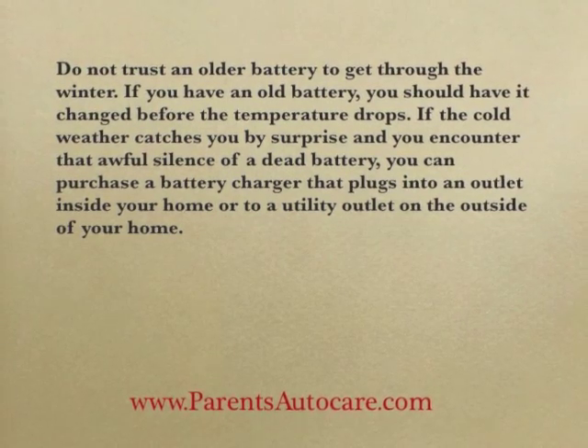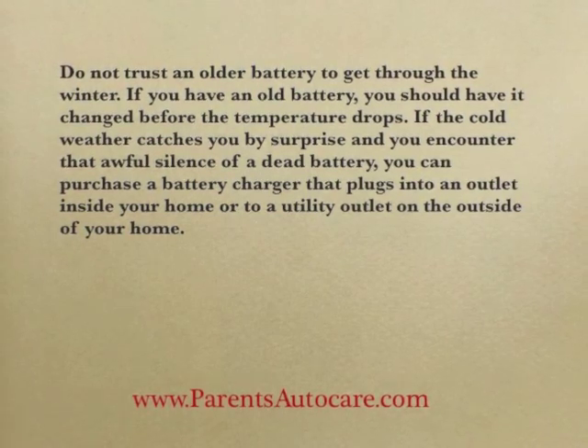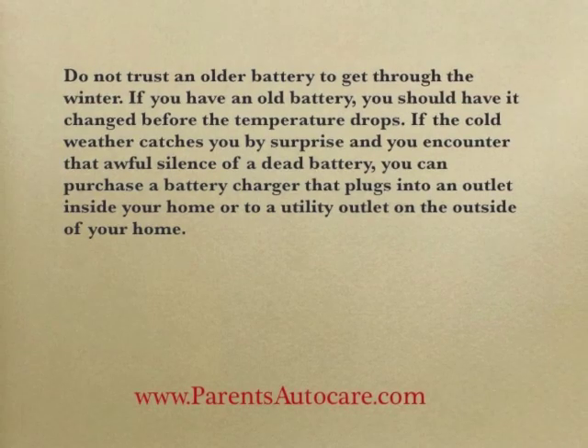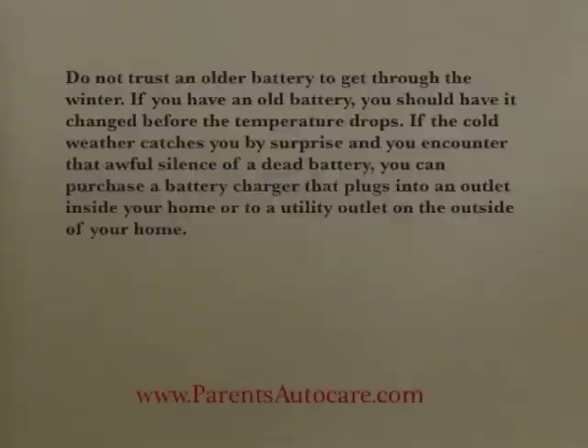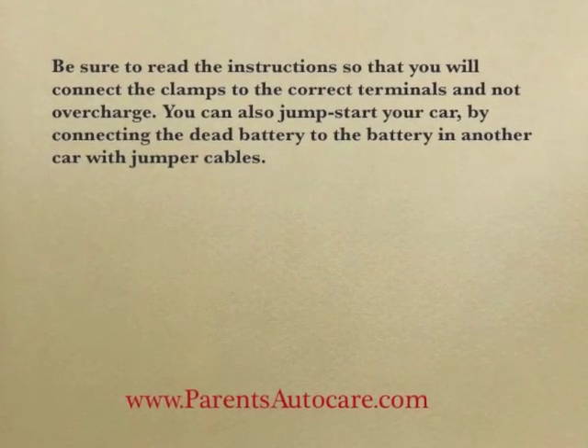If the cold weather catches you by surprise and you encounter that awful silence of a dead battery, you can purchase a battery charger that plugs into an outlet inside your home or to a utility outlet on the outside of your home. Be sure to read the instructions so that you'll connect the clamps to the correct terminals and not overcharge.